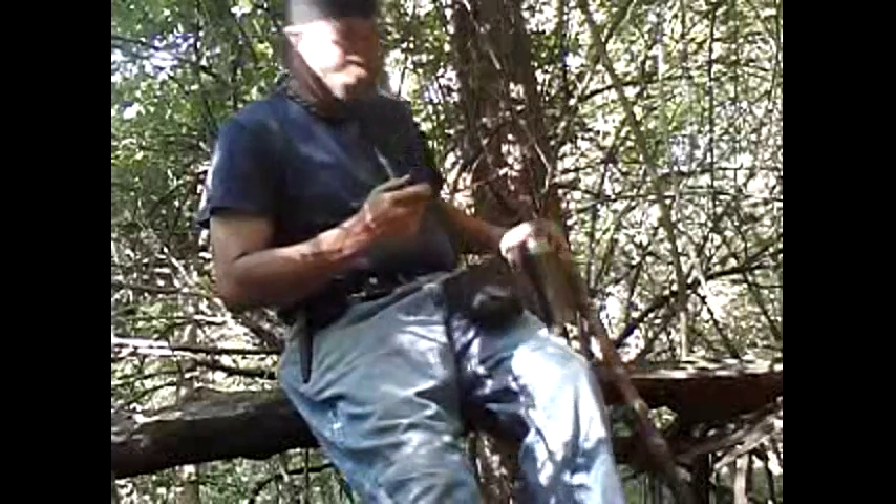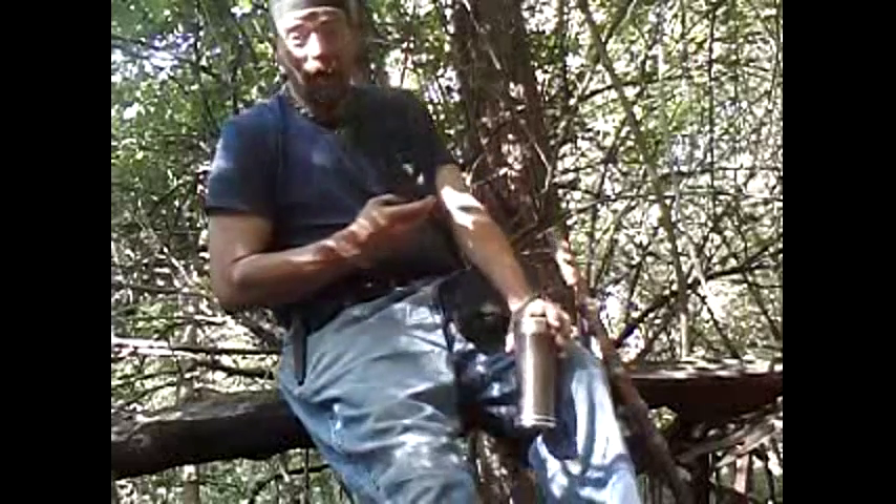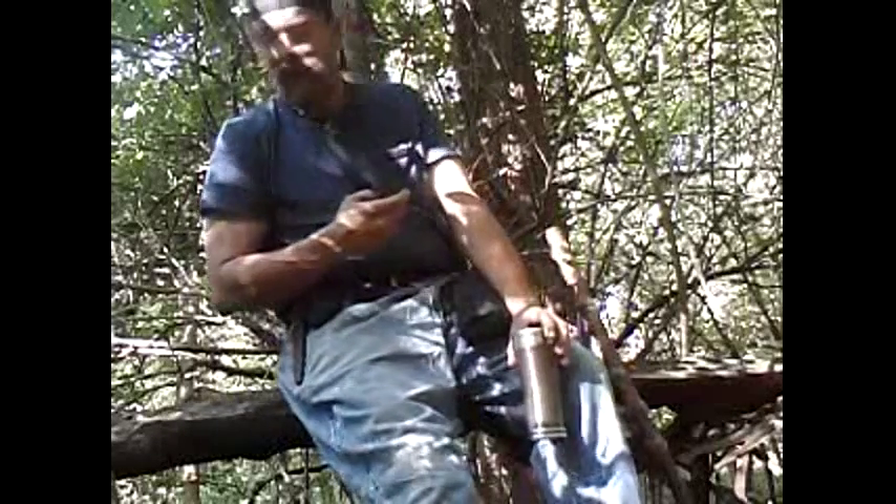Howdy folks, we call Piper, and I am coming at you with a little tour of the woods — not just any woods, but woods literally in the middle of a town.